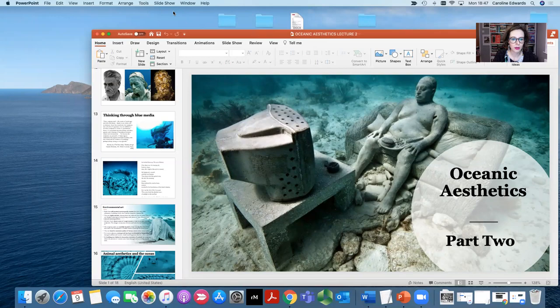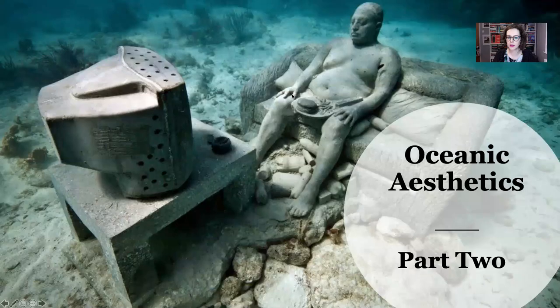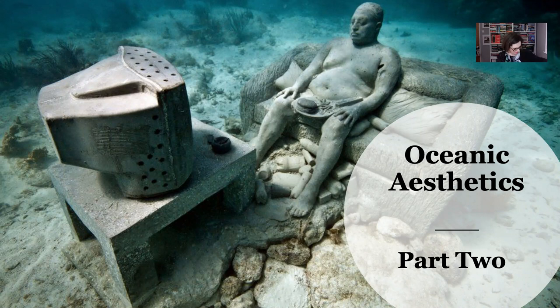Welcome back. This is part two of Oceanic Aesthetics. Let's think about the oceans as a kind of neglected realm that art can help us understand. As marine biologist Helen Scales notes in one of the short essays in Jason deCaires Taylor's The Underwater Museum, for most people, most of the time, the oceans are out of sight and out of mind. Steering popular opinion in favor of this neglected realm is one of the greatest challenges facing marine conservation today.